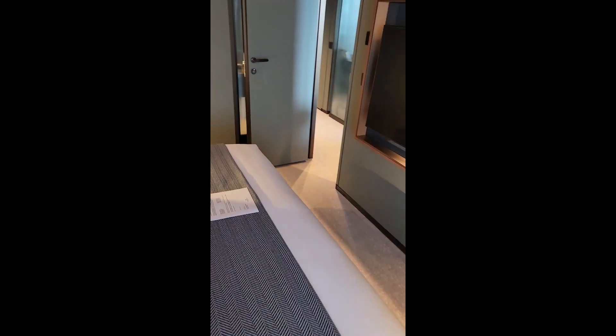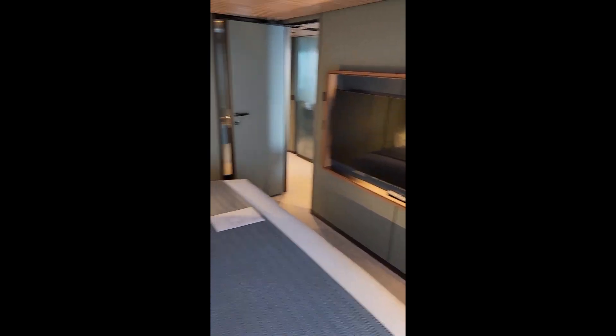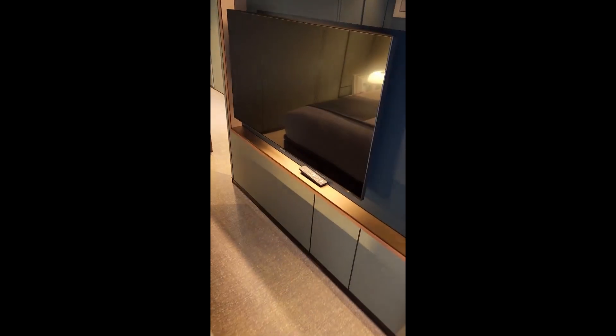Another view: big screen TV, lots of pillows — none of which you'll ever use.